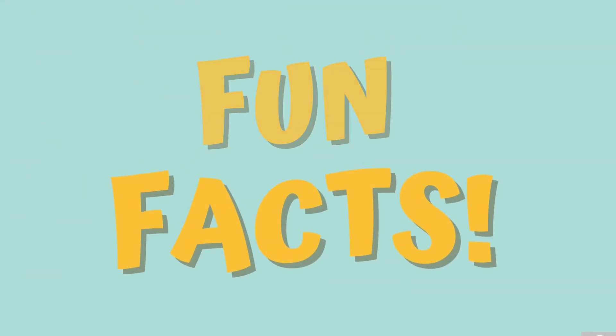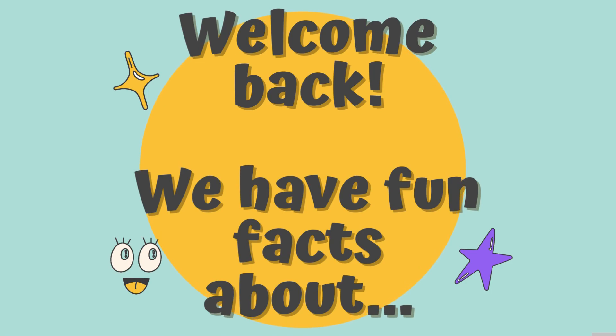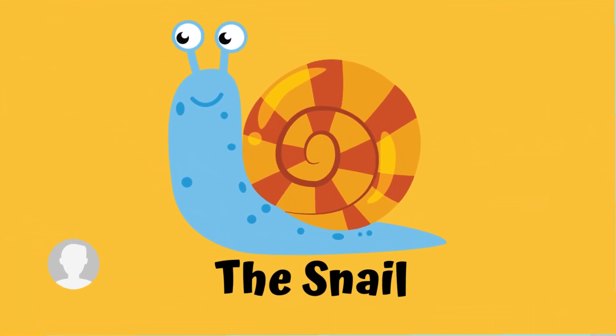Fun Facts! Welcome back! We have fun facts about the snail.